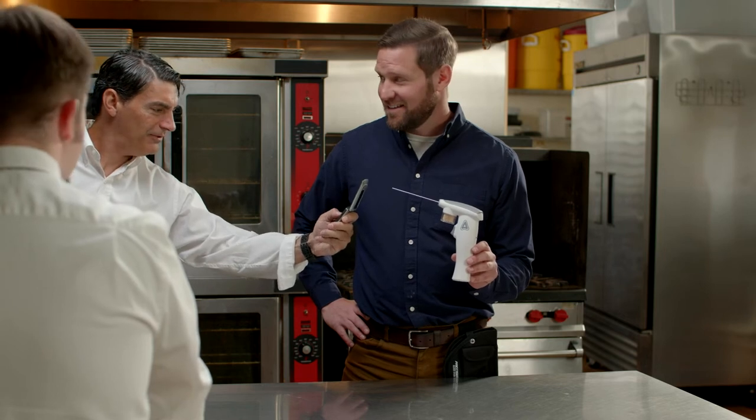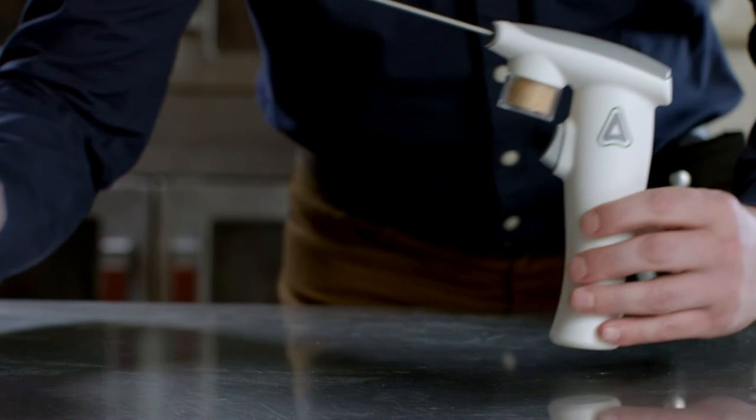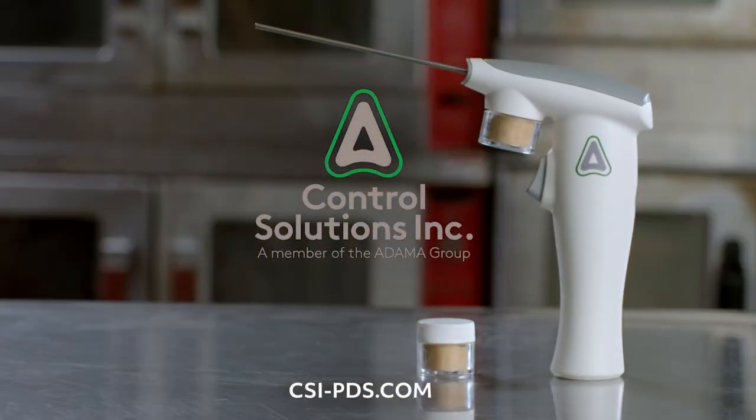So, what's the name of that stuff again? Find out more about Dachshund Precise and the Precision Delivery System at CSI-PDS.com.